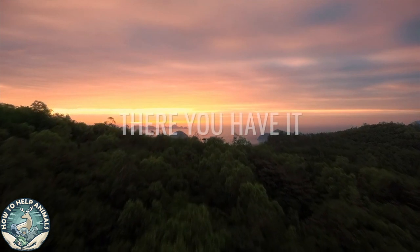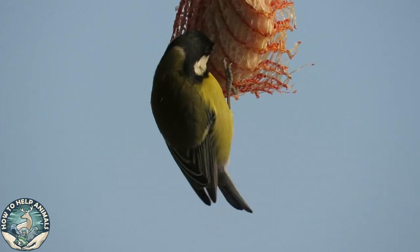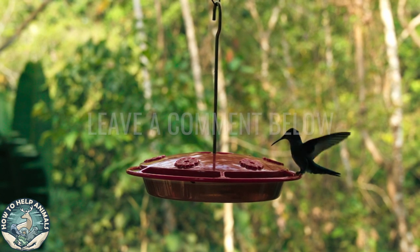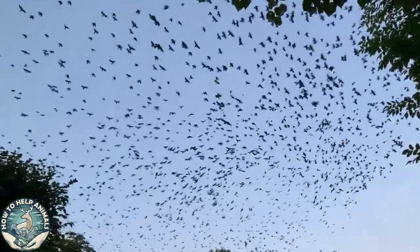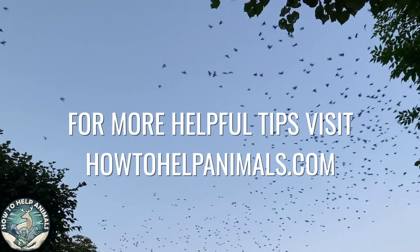And there you have it — seven easy tips on how you can help your local birds during winter when they need it the most. If you have more tips on how to help birds during winter, leave a comment down below. Don't forget to like and subscribe if you found this video helpful. For more tips on how to help animals, visit howtohelpanimals.com.